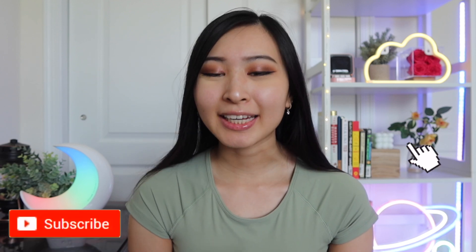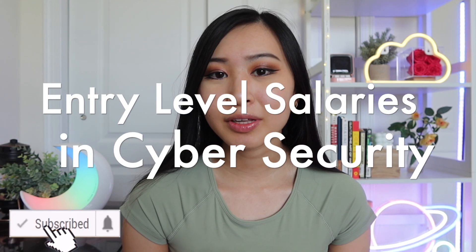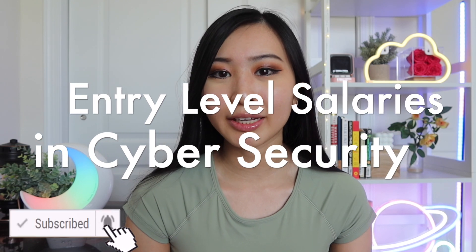Hey friends, welcome back to my channel. Today's video is going to be about entry-level salaries in cybersecurity. I've made a list of the most common roles you typically will get as an entry-level cybersecurity professional, and today we're going to be going over those roles as well as the typical average salary for those roles.